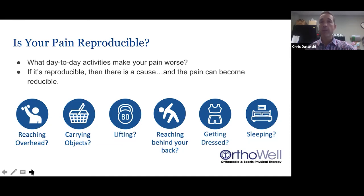Think about one activity that causes your pain and rate it on a scale of zero to ten — ten being the worst the pain's ever been — and put it in the chat box. Whether it be reaching overhead, carrying objects, lifting, reaching behind your back, getting dressed, or sleeping. For example, laying on your side at night at eight out of ten pain means the pain is waking you up from sleep, which is certainly not good for healing in general.